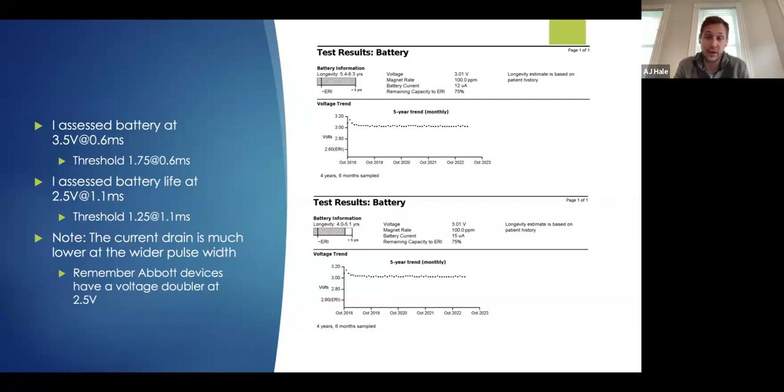It's always better to squeeze whatever you can out of these batteries while maintaining a good safety margin. When in doubt, please reach out to us. Always check your battery current drain. Most devices will show you current drain as well as a longevity estimate — Medtronic definitely gives a current drain. If you make any programming changes: one, consult a device expert; two, check the battery current drain yourself to see how it impacts things.